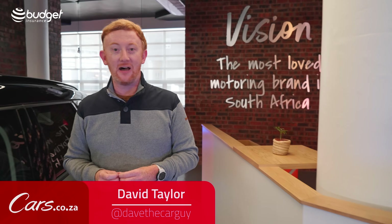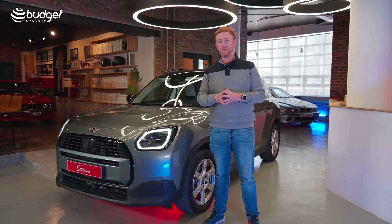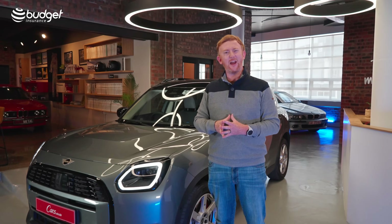Hello and welcome back to Cars.co.za. I'm David Taylor and with me today is the 3rd Gen brand new Mini Countryman. In this video review we're going to look at the engines, the pricing, the rivals, the practicality, and what's changed.